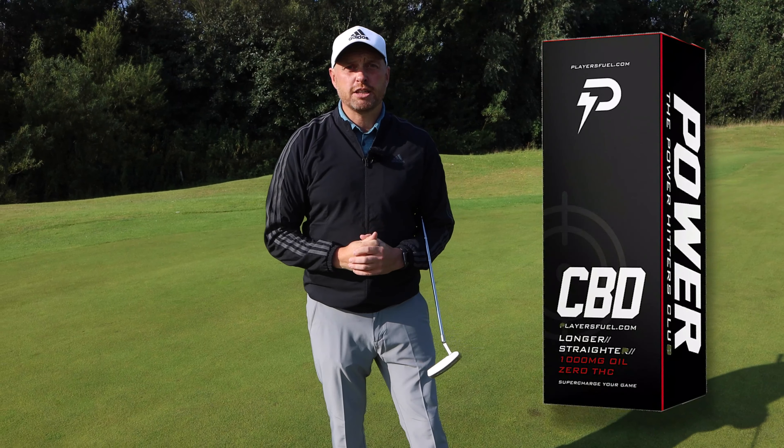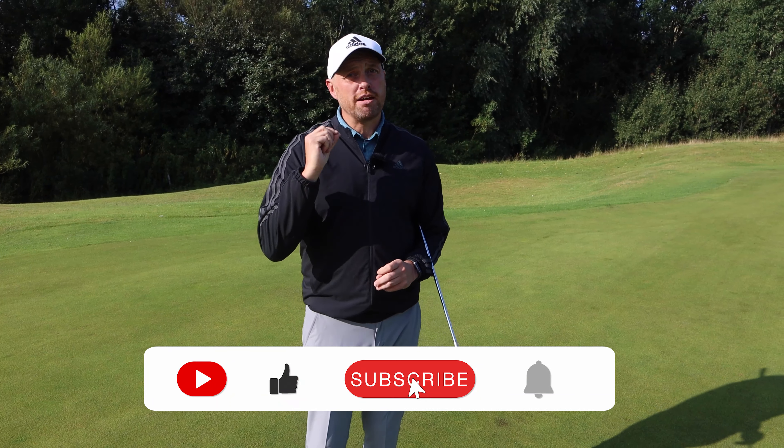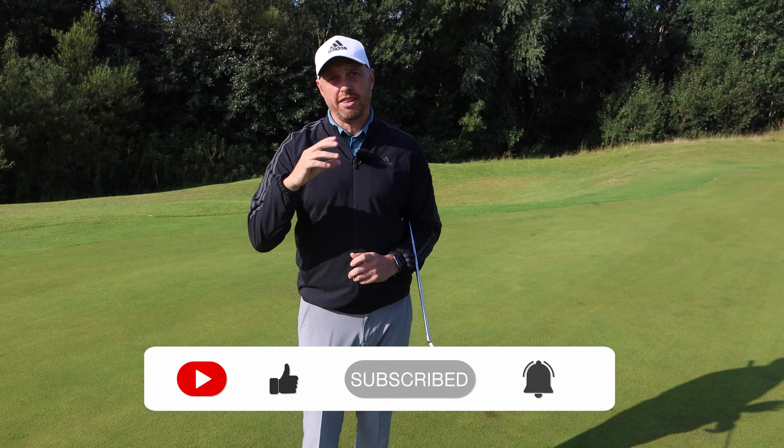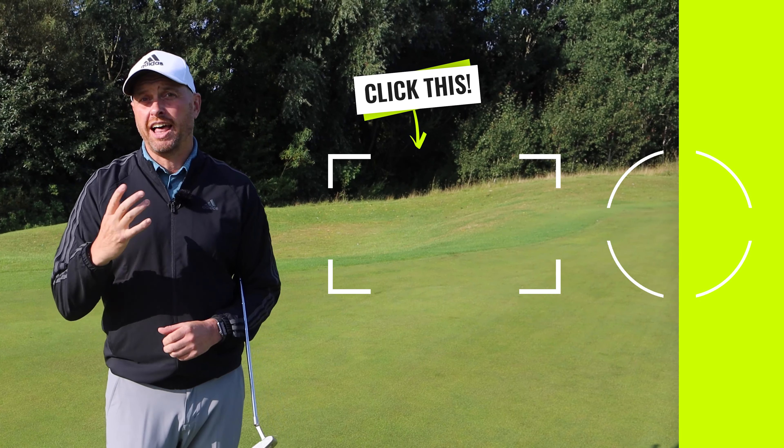This week's Friday Fix powered by Players Fuel — hope you've enjoyed this video about risk-reward. Take it on board, get those scores down. There's a video just there that I hope you'll enjoy that will help you with your game.